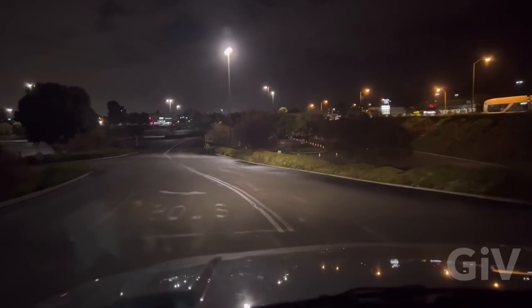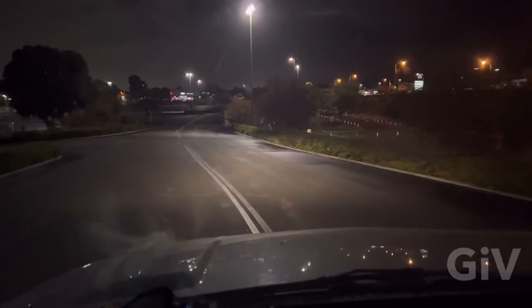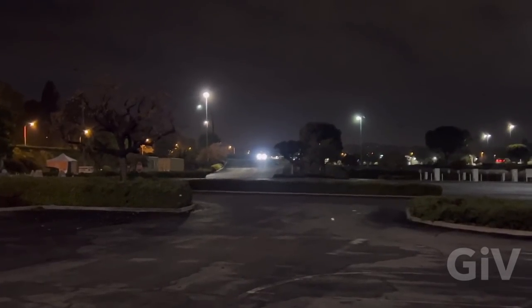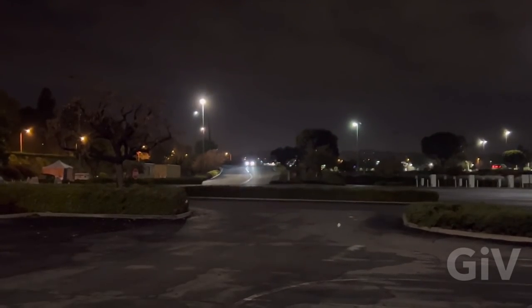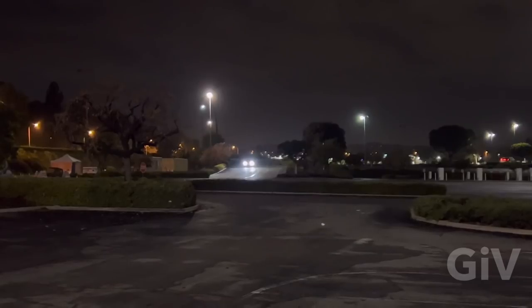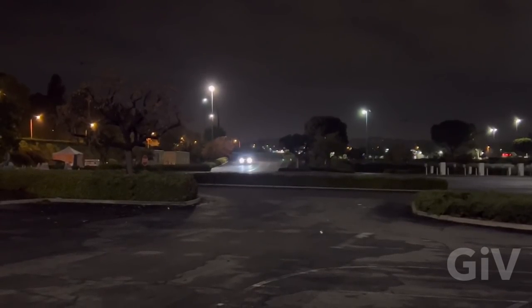Right here is where the Libyans turned on their lights and came down to the mall. Another thing I wondered about is when the Libyans came — this guy has the headlights on right now. But when the Libyans came, they turned on the headlights right there. Why were the headlights turned off before?